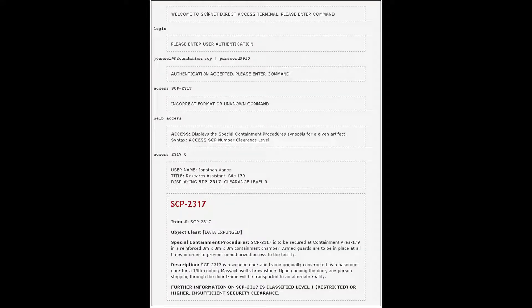Hey guys, welcome back to SCP Journey. This time we're going to be looking at SCP-2317. There are six different iterations, and therefore I'm going to do six different videos on this SCP alone.